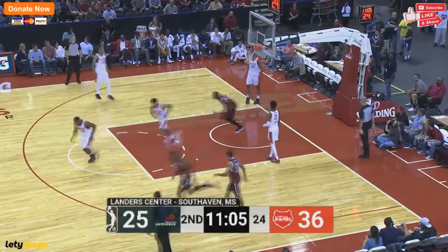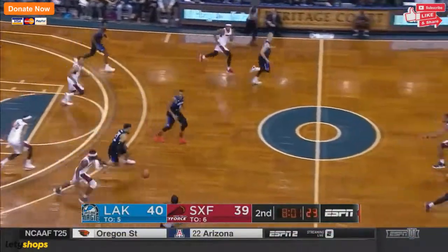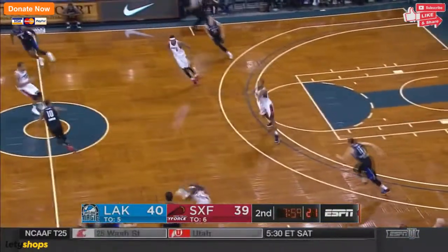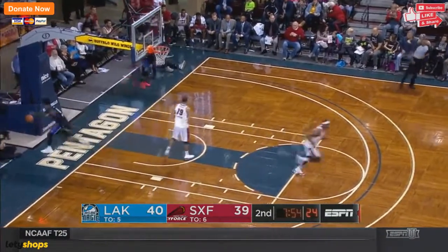Oh, there's a lob and a beautiful finish by Jimmy Taylor, the big fella in the middle. Kim Birch with the block — should have passed it, but we'll still give him credit for the good defensive play. It turns into a dunk on the other end for the Sky Force.